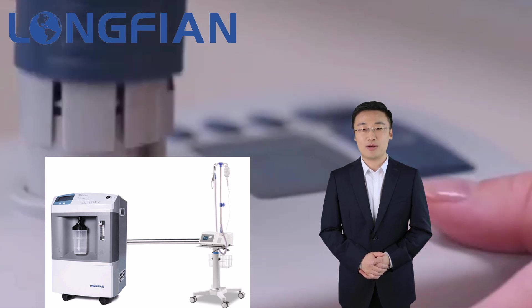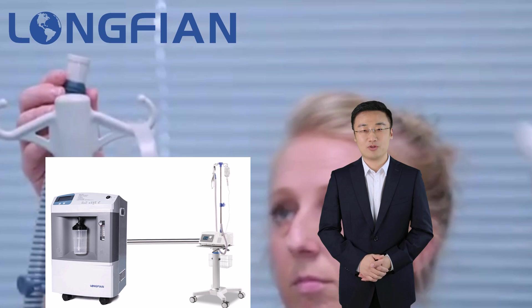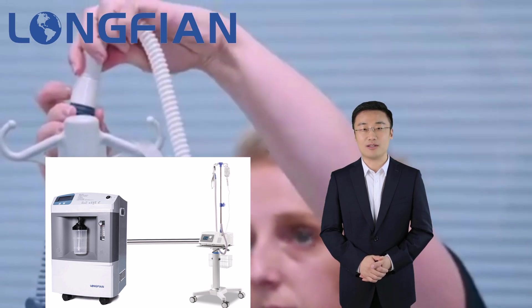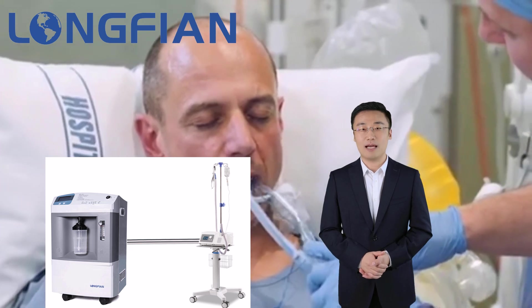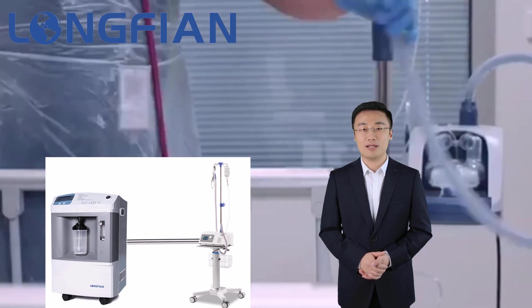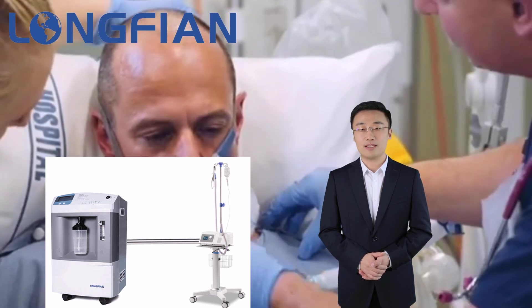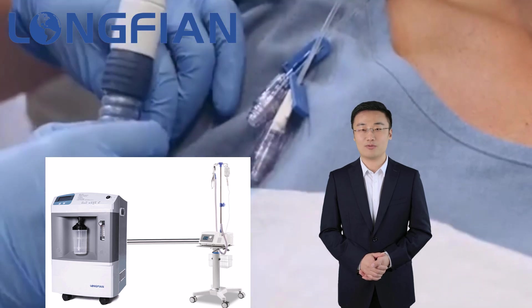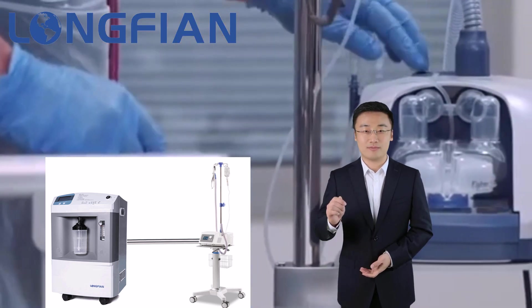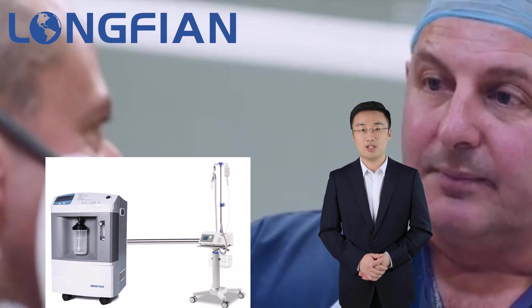This therapy has become increasingly popular for hypoxemic respiratory failure. It delivers adequately heated and humidified medical gas up to 10–60 litres per minute and is considered to have a number of physiological effects: reduction of anatomical dead space, PEEP effect, constant fraction of inspired oxygen, and good humidification.